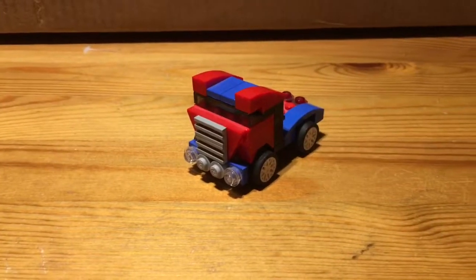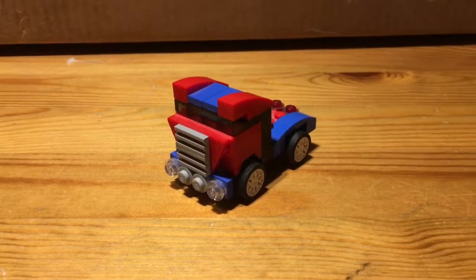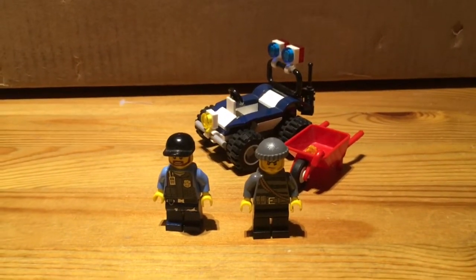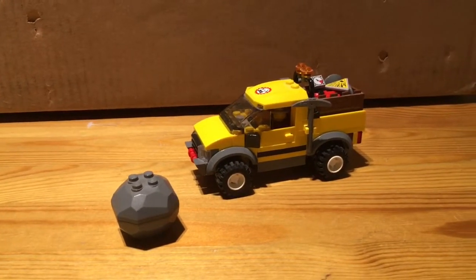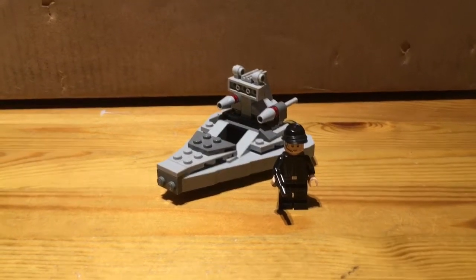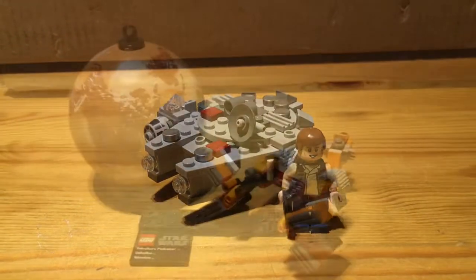First, we've got this little LEGO Creator truck, which was retailing in Europe for 4 euros, and it was released in 2013. Next up, we've got this LEGO Police set from 2013, which retailed for 4 euros in Europe. The next one is this 2012 Miner's car, and it was 10 euros. Next up is this Imperial Star Destroyer Micro Fighter, and it was 10 euros. Next up is this Star Wars Micro Fighter Millennium Falcon, and it was 10 euros as well.